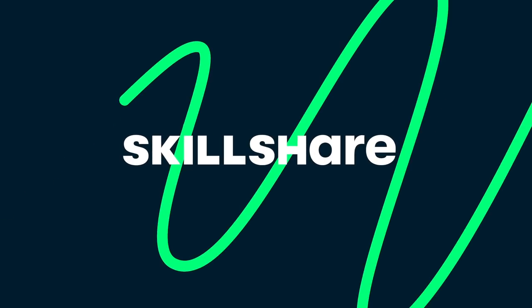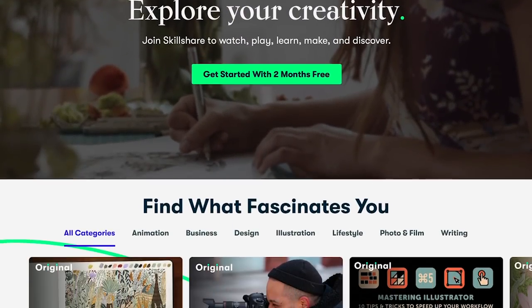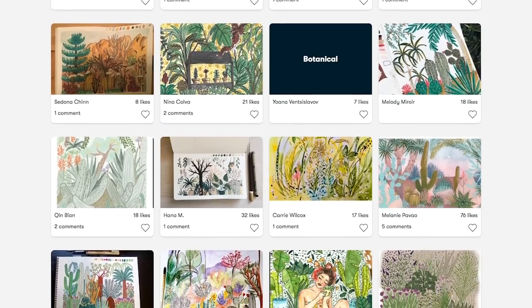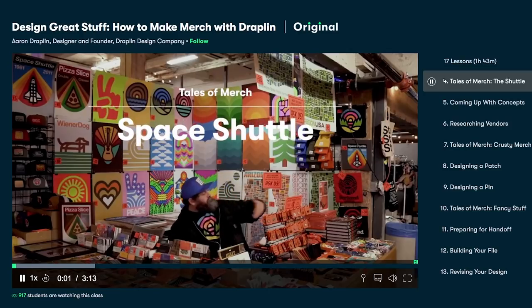Before we get into it, I want to mention that this video was sponsored by Skillshare. I've been using Skillshare very regularly during this quarantine to keep myself inspired and motivated by learning new skills such as acrylic painting, drawing illustrations on my iPad, and learning how to create my own merch.